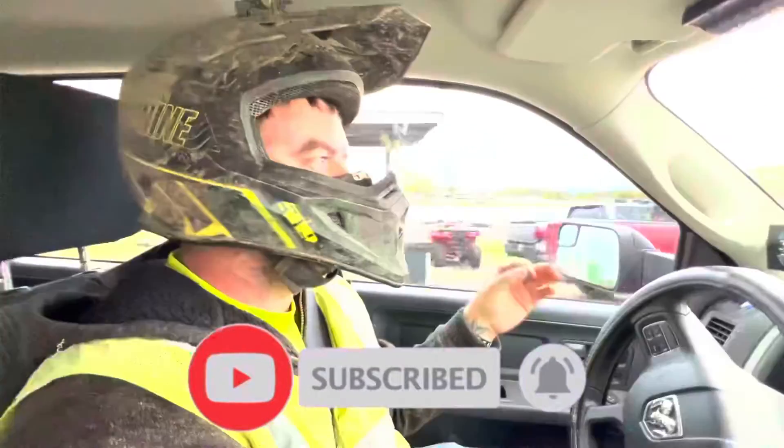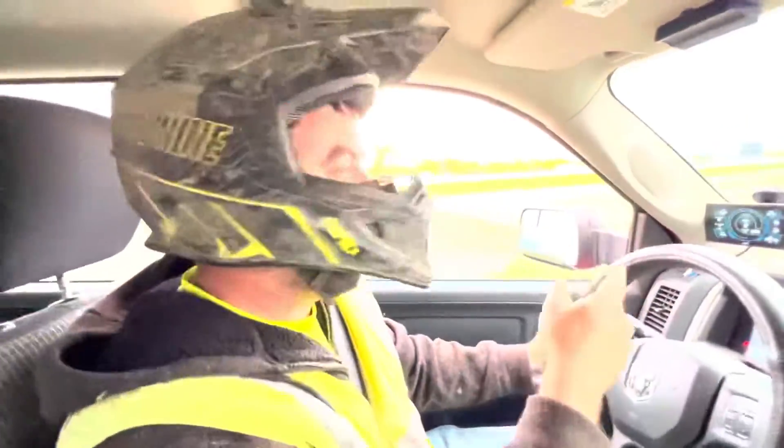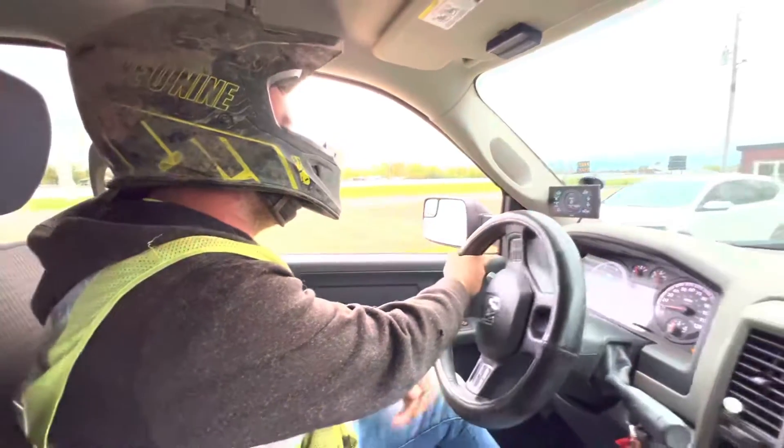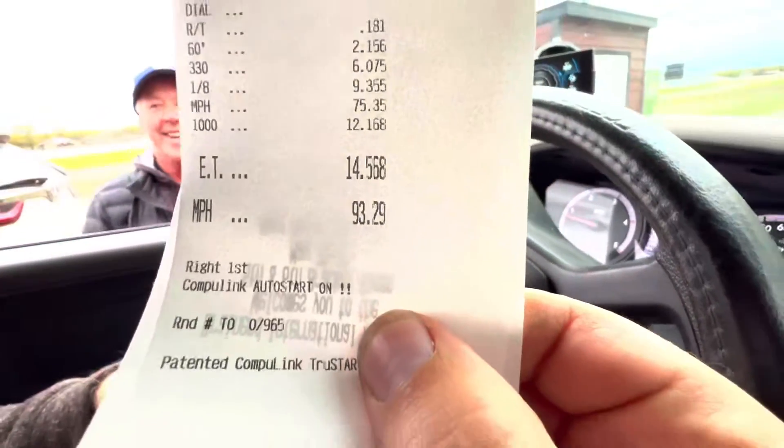What do you think you ran? A 14.4. I'll say 14.3. 14.58 — it's running too fast for a passenger though. It's all stock.